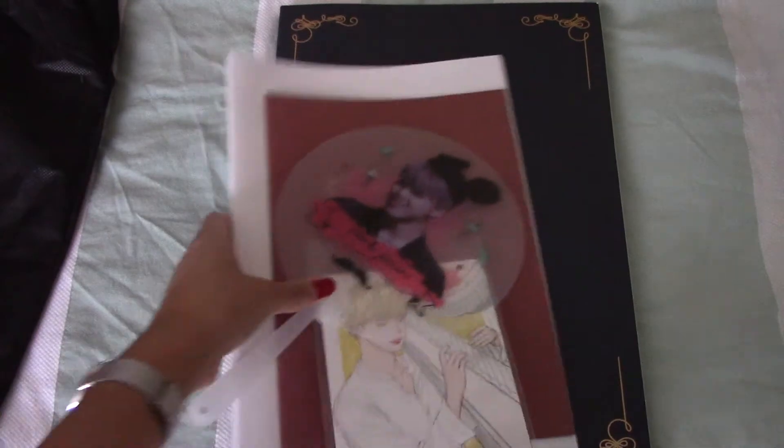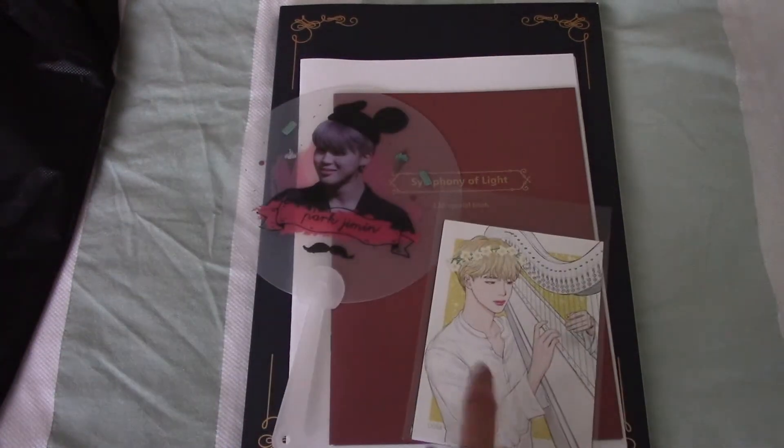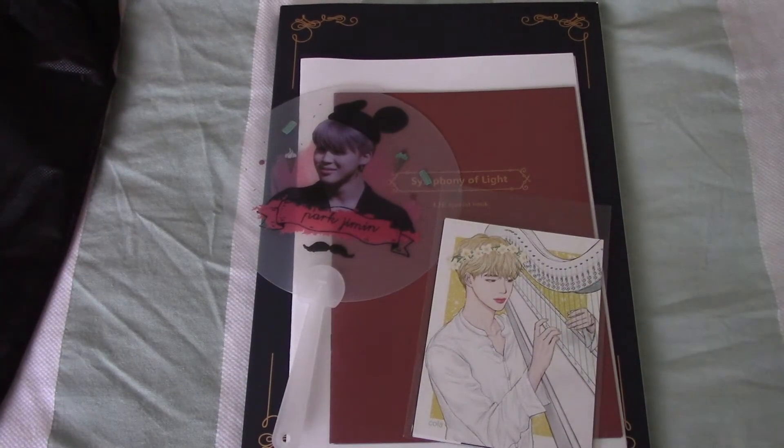I see an EMS sticker - oh my gosh, another fan art!